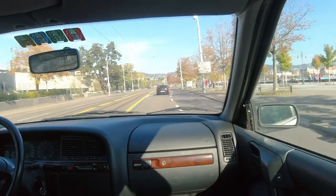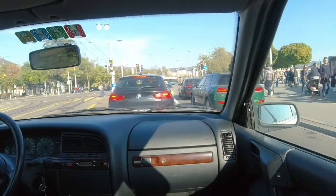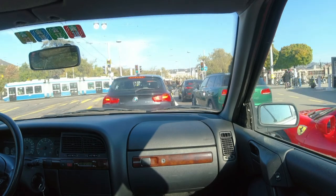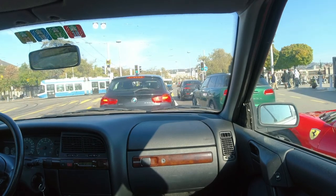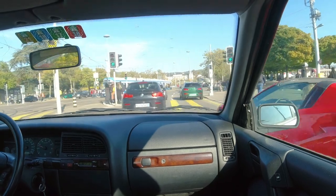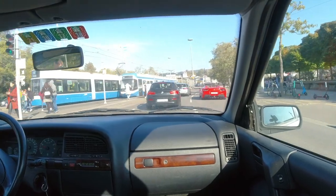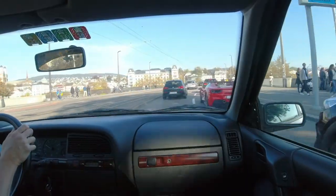First let's get out of the inner city to one of the rather popular recreational areas of Zurich. On the right you can just guess the lake with its promenades and the cruise ship harbor. Getting to the other side of the lake.